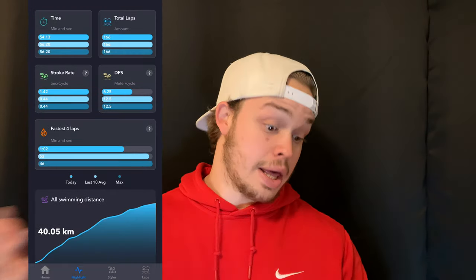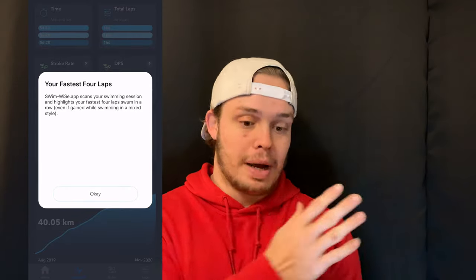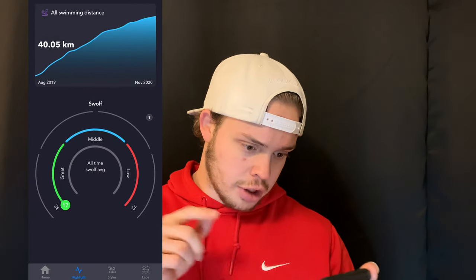Scrolling further, it tells me what my fastest four laps were during the entire practice, which is really cool. It tracks every single lap individually, not just as an average, which is awesome.